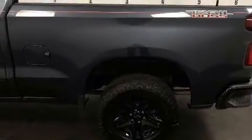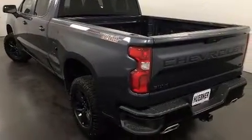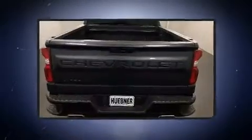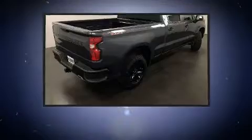Top features include heated front seats, variably intermittent wipers, front dual-zone air conditioning, front fog lights, heated door mirrors, skid plates, and cruise control.